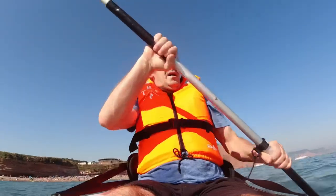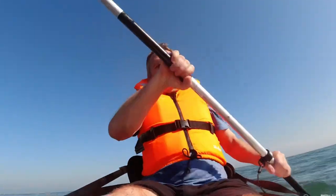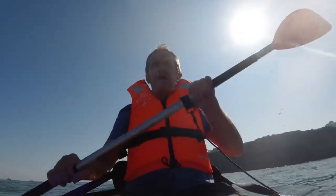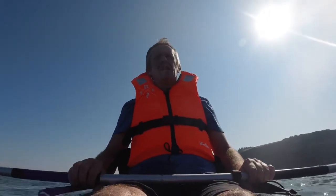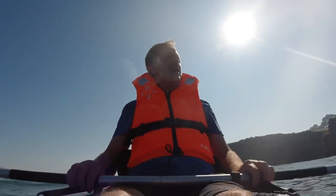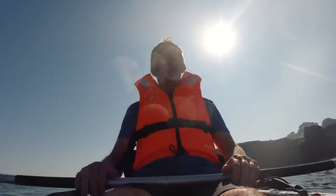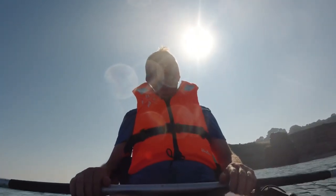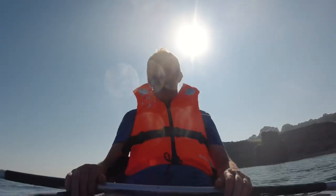I quite like it, but then the other one can seat two whereas this can just seat one. I wanted to see if Marina likes the blow-up one, and if I can sort of get her into it, I'll get a double one of these and go from there and see how we get on. What a glorious day — absolutely beautiful out here on the water.